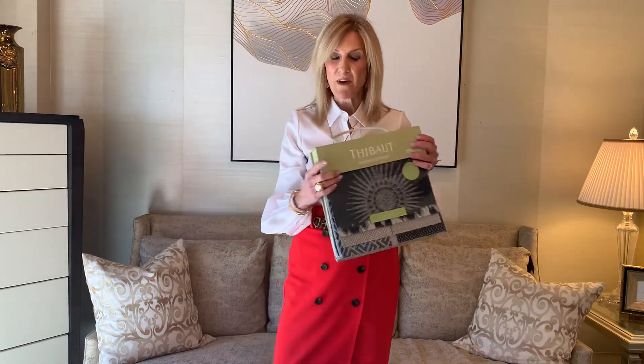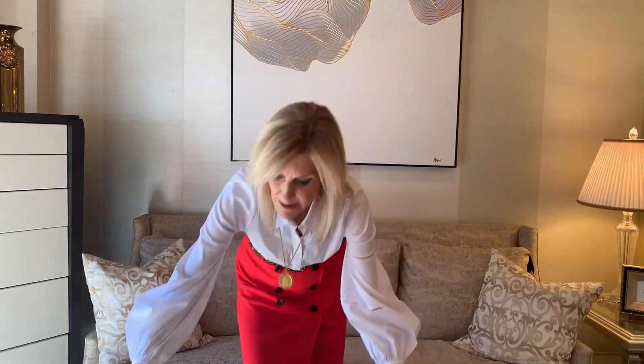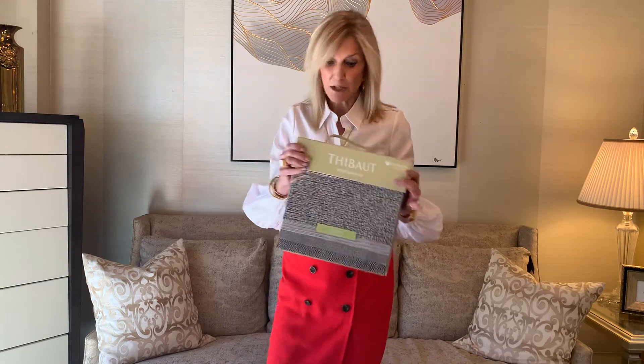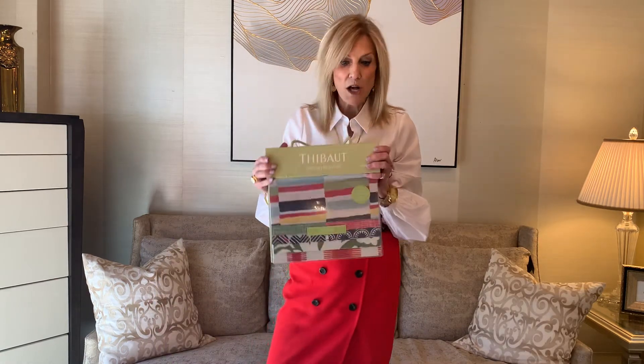We're known for our performance fabrics. We have four Sunbrella collections, four Grifton Home collections, and three inside-out collections. Also, if the piece comes with a pillow, you can put another print in its place and all you do is pay for one yard of fabric.